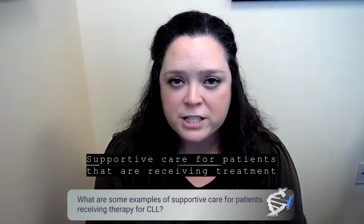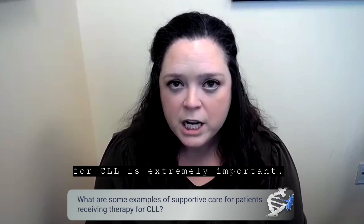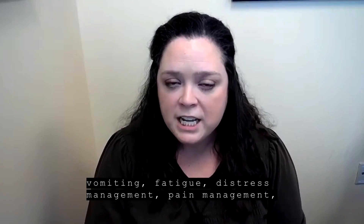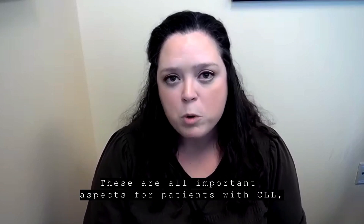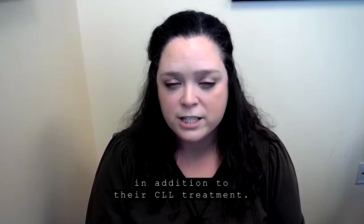Supportive care for patients that are receiving treatment for CLL is extremely important. To me, supportive care includes prevention of nausea, vomiting, fatigue, distress management, pain management, and survivorship. These are all important aspects for patients with CLL in addition to their CLL treatment.